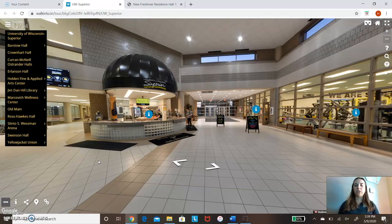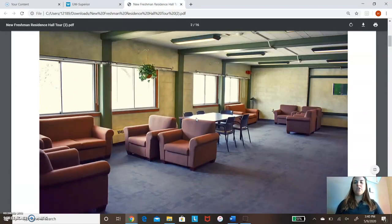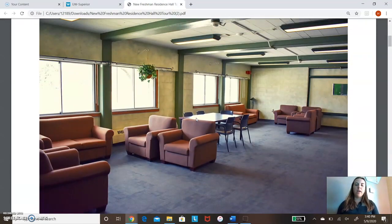Downstairs of our wellness center, we also have a weight room just for the athletes and locker rooms as well. So we are now going to go to our residence halls. This is right inside our freshman residence hall — just a lounge area. Kern McNeil is one side and is co-ed: rooms are single-gendered, but the floors are co-ed. The other side is by floor gender — so first floor is a guy floor, second floor is a girl floor.